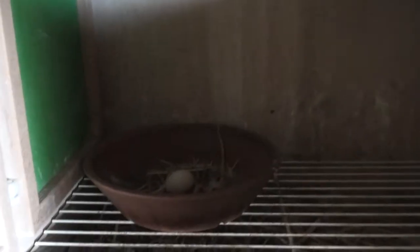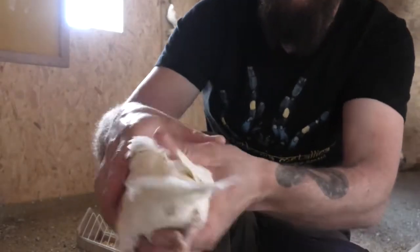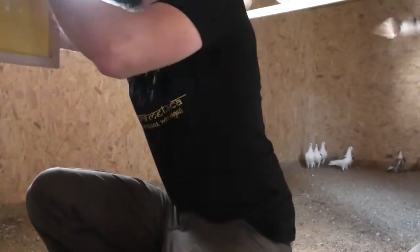Up there there's a new egg. One egg there, one egg there. Let me take out a beautiful, nice homer pigeon baby. In there, a Birmingham roller lying on eggs, and there are also two eggs there - those are also Birmingham rollers.